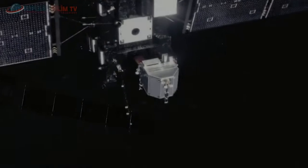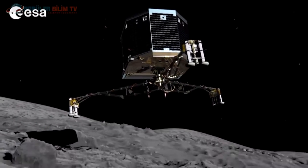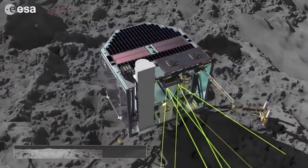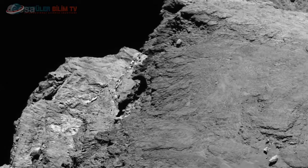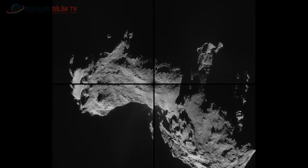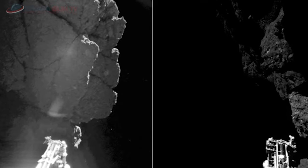Toz ve buzdan oluşan, kısaca 67P olarak adlandırılan bu kuyruklu yıldızı incelemek üzere gönderilen Philae sondası başarılı bir şekilde 14 Kasım 2014 tarihinde bu kuyruklu yıldızın yüzeyine iniş yapmıştı. Uzay sondası inişinden 60 saat sonra bataryalarının bitmesinden dolayı dünyayla irtibatı kesmişti. Bu sürede fotoğrafları dünyaya göndermeyi başardı; ancak sondanın nerede mahsur kaldığı bilinmiyordu. Kuyruklu yıldızın yüzeyi farklı açılardan görülüyor.